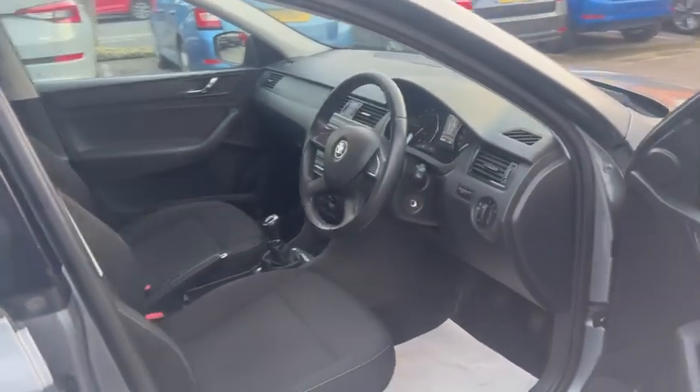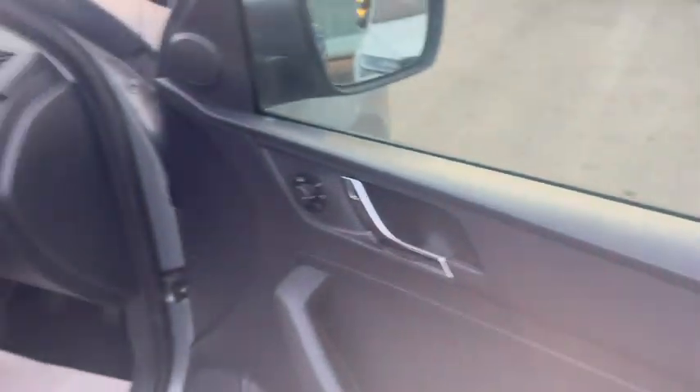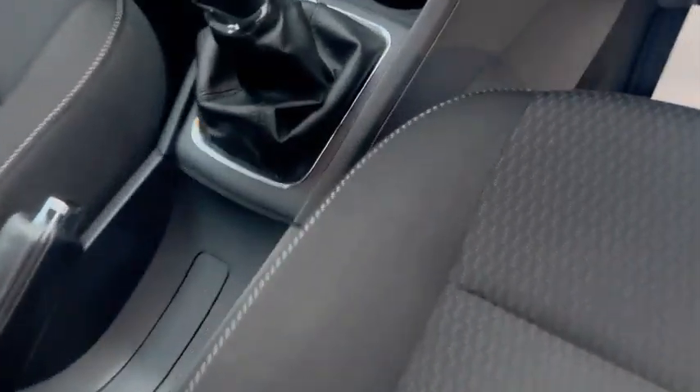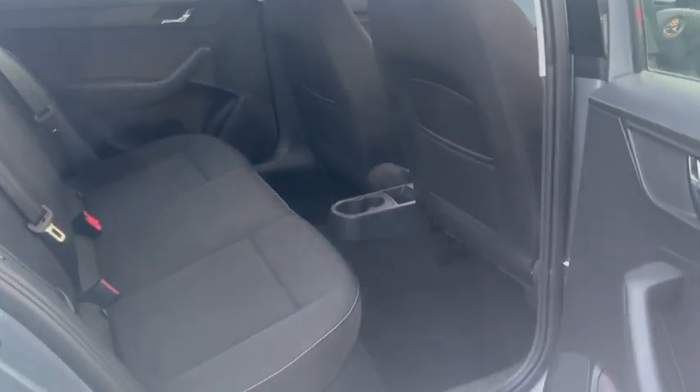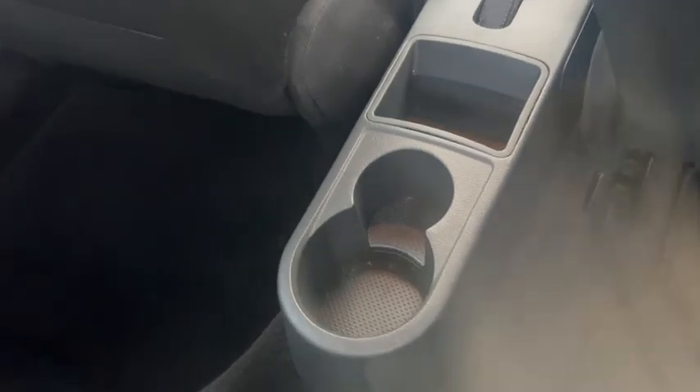Take it to the interior — cloth interior, full electric windows, six speed manual gearbox. 40,358 miles on this one. It's got the radio, cup holders, and extra storage in the back.